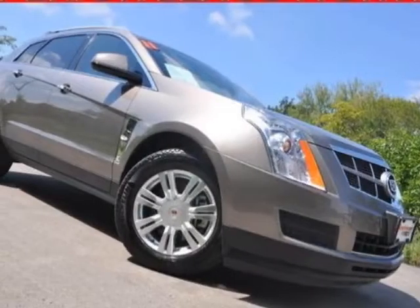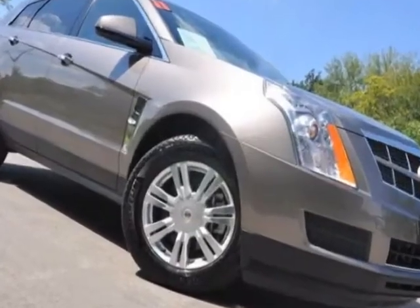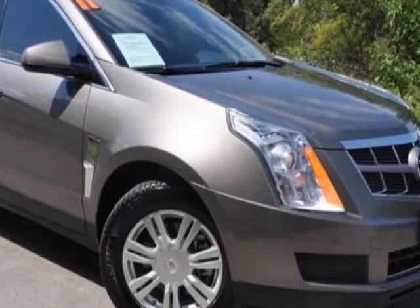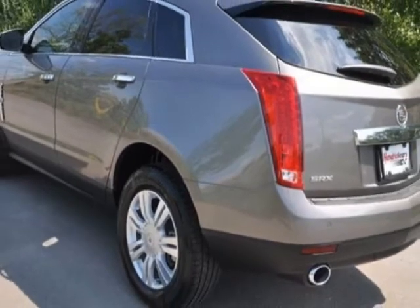Check out this 2011 Cadillac SRX. This SRX has just under 21,000 miles and has a limited warranty. This vehicle gets an estimated 18 miles per gallon in the city and an estimated 25 on the highway.